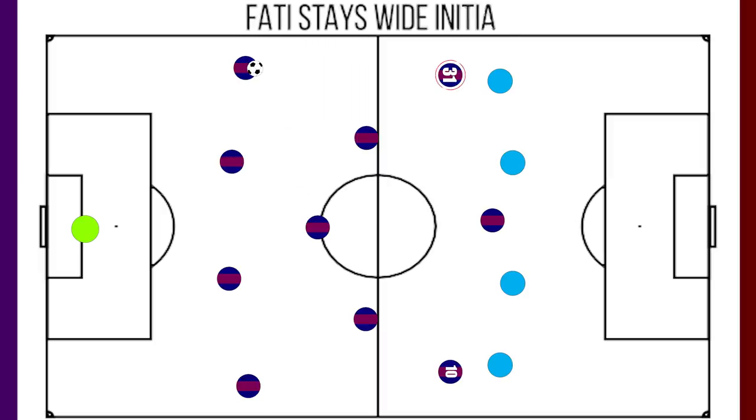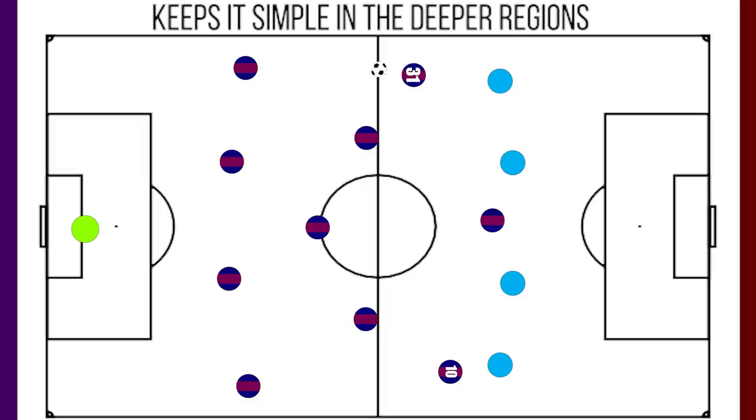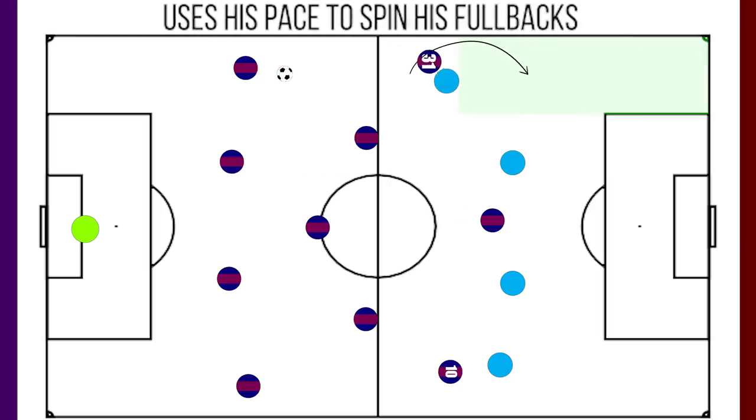When the ball is in midfield, Fati still hugs the touchline, providing Barcelona with width — a contrast to Griezmann when he plays here, who immediately wants to move into the central regions. And from these deeper regions, he keeps it relatively simple, helping to rotate the ball. However, if his fullback is too tight on him, although Fati may not have blistering pace, he has enough to spin into their vacated space and continue the attack.